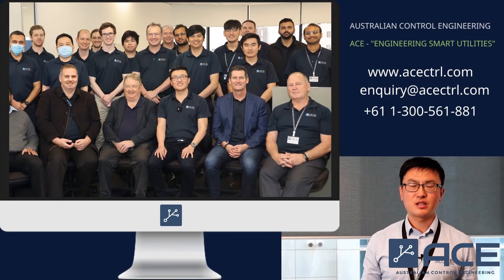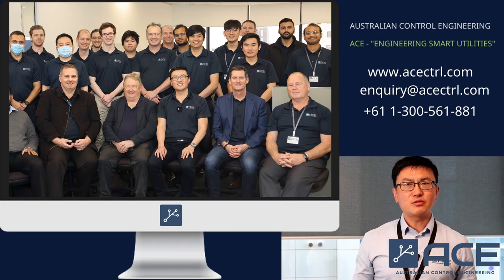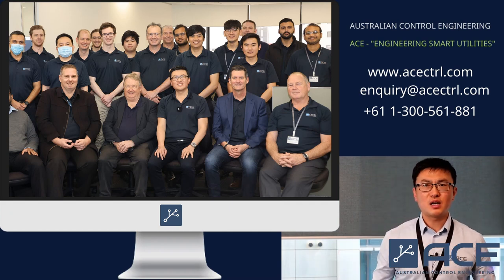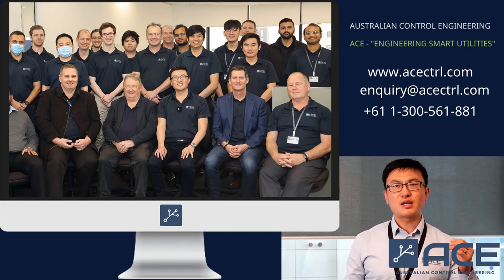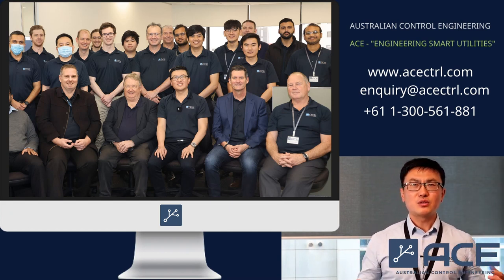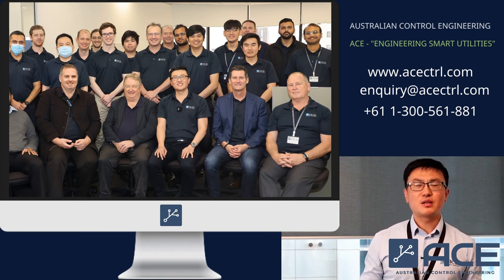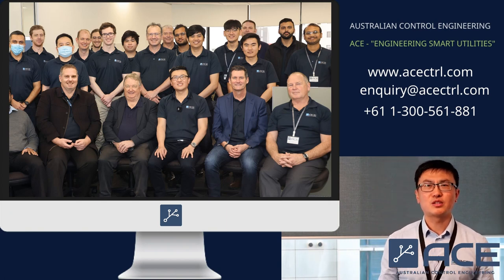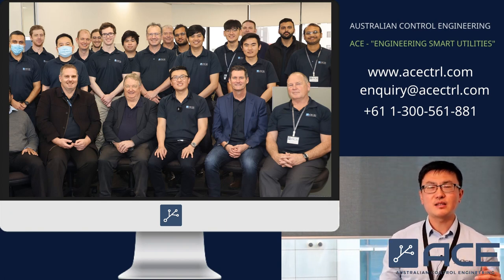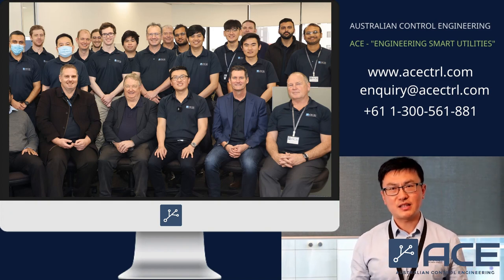Thank you for watching this video by Australian Control Engineering, ACE. If you found our content insightful and want to see more innovative solutions in SCADA and control systems, don't forget to like and subscribe so you never miss an update from us. Share this video to help spread the word about sustainable engineering solutions. For more information, visit our website. Join us at ACE, where technology meets sustainability.